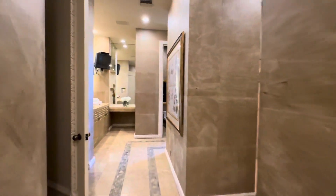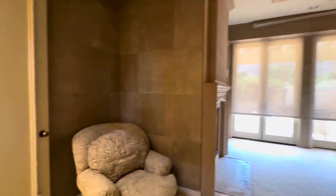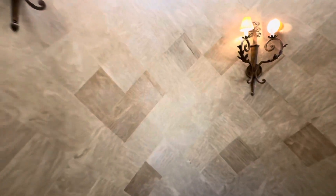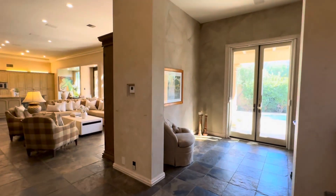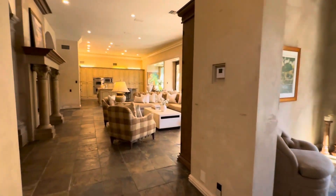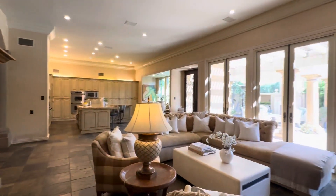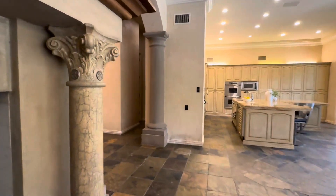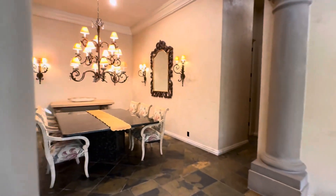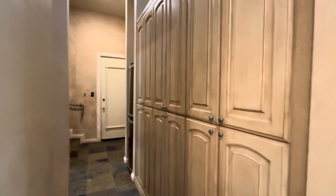Now we're going to head down to the other side of the house — go ahead and take in all of the details as we're walking. Beautiful stone flooring throughout; there is carpet in the bedrooms, but the rest of the house has this stone. Indoor-outdoor living — windows and doors everywhere. You do have a guest powder room, tons of built-ins, and two wine fridges for extra storage.